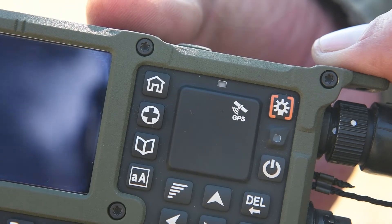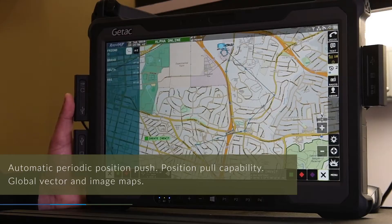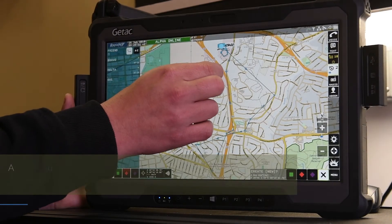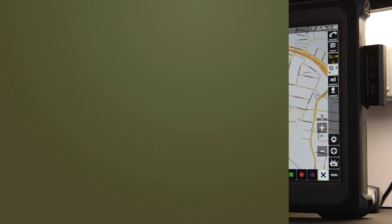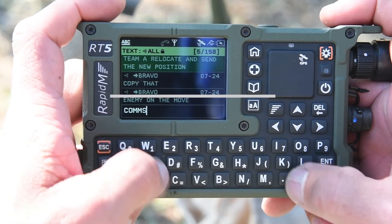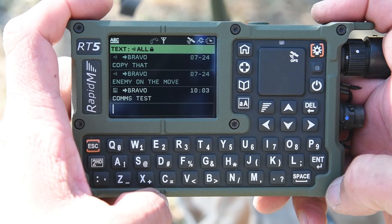RT devices are fitted with GPS position capability, allowing positions to be automatically transmitted or requested depending on the configuration. Tactical chat and report messages can easily be sent to individual or multiple recipients.